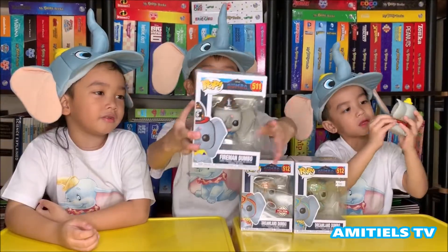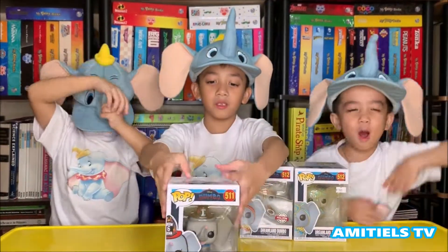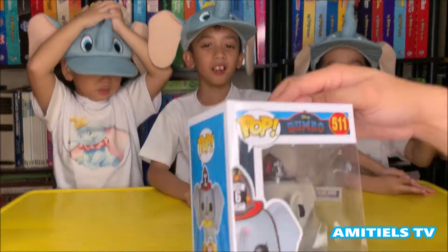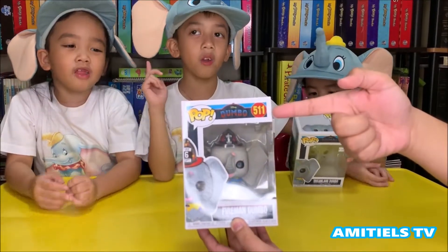We have the Fireman Dumbo! He has a Fireman hat! And it's the third one we have! Number 5, 1 and 1!